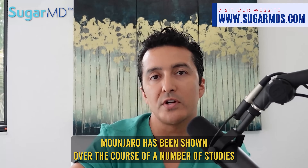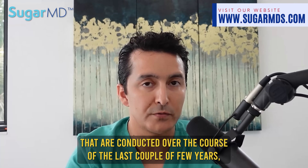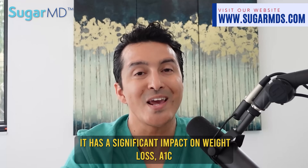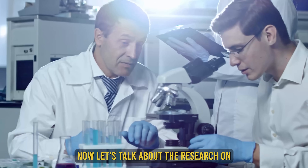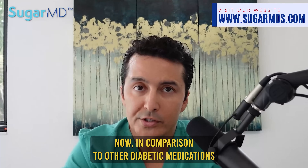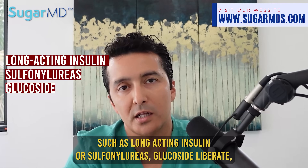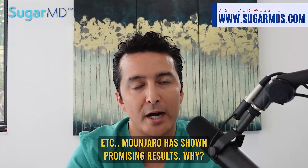Mounjaro has been shown over a number of studies conducted over the last few years to have a significant impact on weight loss, A1C, and even cholesterol in people living with type 2 diabetes. In comparison to other diabetic medications such as long-acting insulin or sulfonylureas like glipizide and glyburide, Mounjaro has shown promising results.